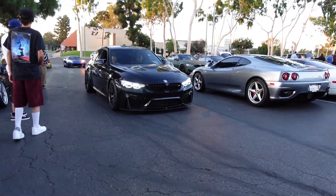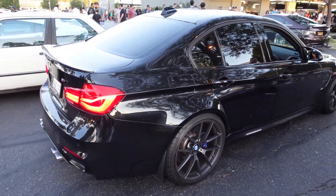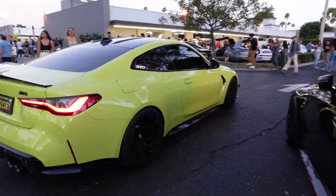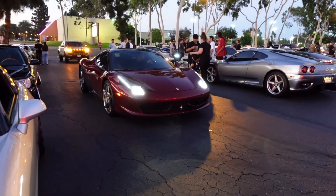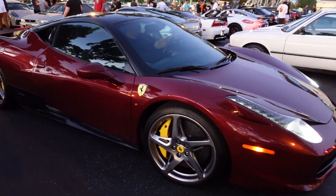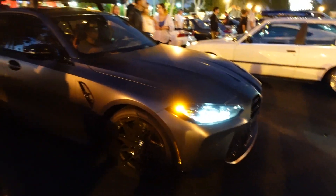That is a clean F80 right there — oh wait, I thought it was a CS. Very clean. Clean view to Sao Paulo, very nice. Beautiful E36 — wow, that's clean. Very nice. Very nice color on the 458, it's like a burgundy maroon color — that's pretty nice. Beautiful GTD, it's like a frozen dark gray color. Very nice.